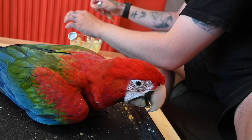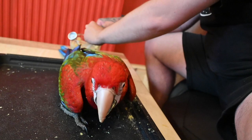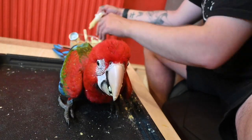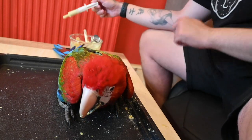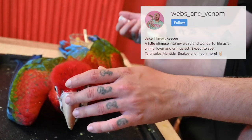You can probably tell by the name of my channel that I don't only keep birds — I also keep snakes, spiders, scorpions, and everything in between. I upload a lot of that over on my Instagram, which is all about my macro photography. I'll leave a link for that in the description below.